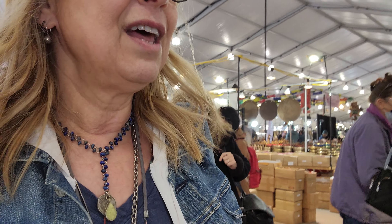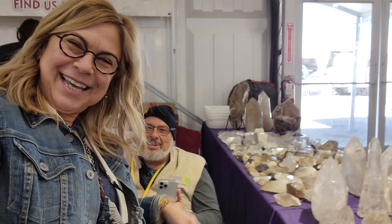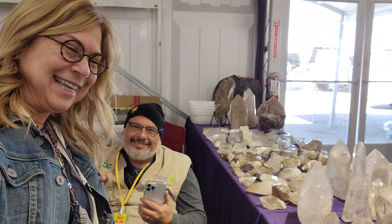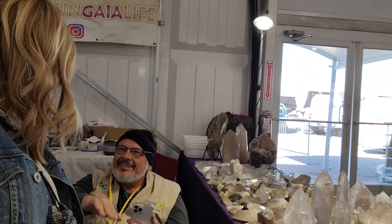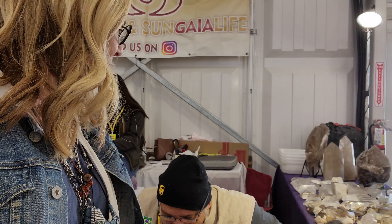This is Marcos's booth — that doesn't look like his signage, but it is his booth actually. Wait, is that him with a hat? No — oh my god, there he is! He's got a hat on so I can't see what's going on.